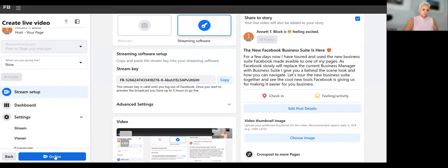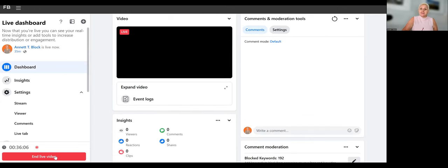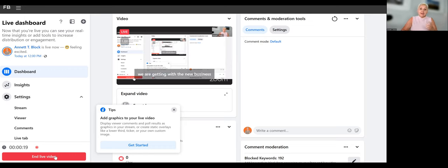Facebook is slowly removing Business Manager and replacing it with Business Suite. Today I'll tour the new Business Suite together with you to show you all the new features we're getting, so that we can manage our business much, much easier.